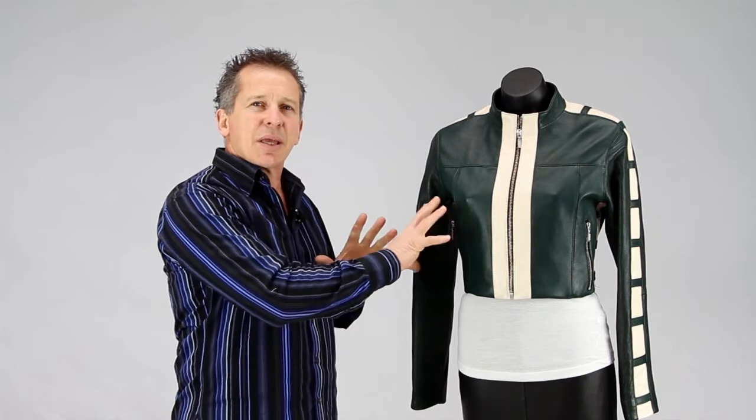Now because this is one that we manufacture ourselves, the beauty of that is that we can custom make too. So if you saw this style and you thought, oh I like that, but you didn't want the zip pockets, they can be taken out. We can also custom make as far as sizing goes.